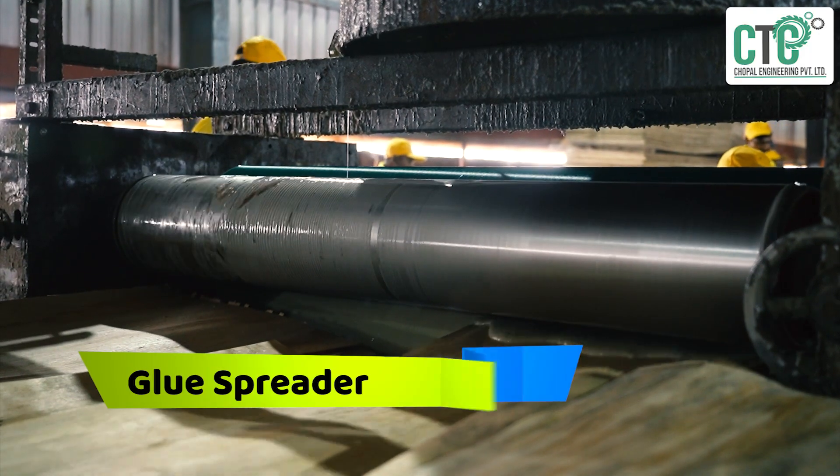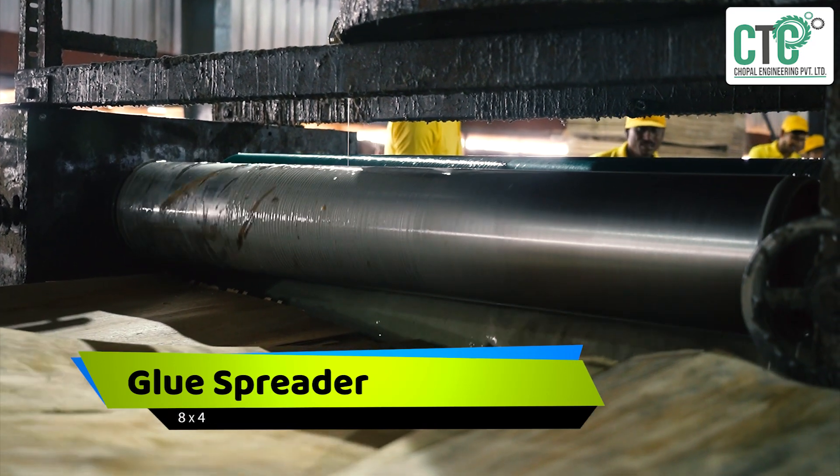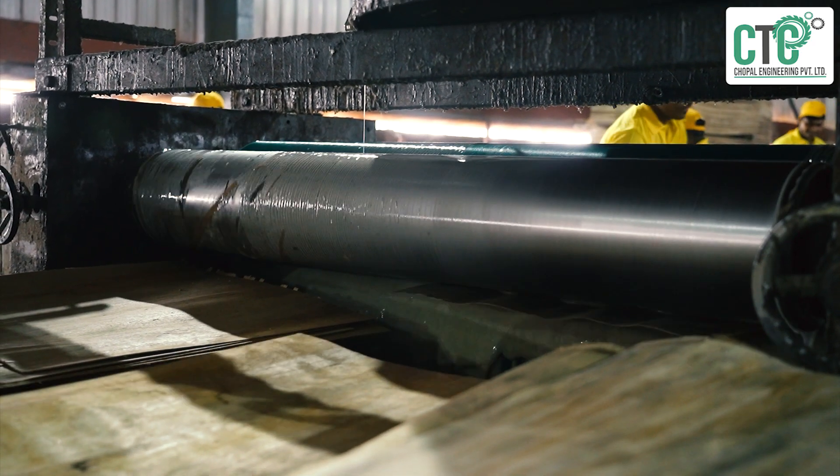An 8x4 glue spreader is the need of modern plywood factories, and CEC is the right solution provider for all kinds of glue spreaders.